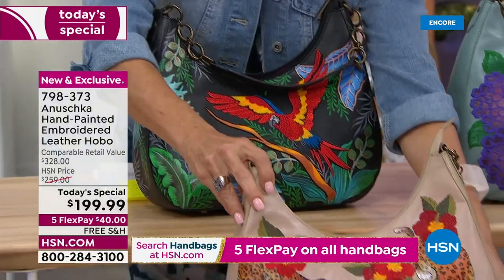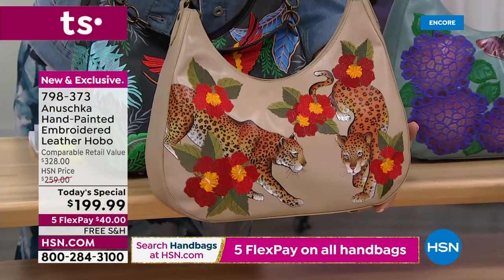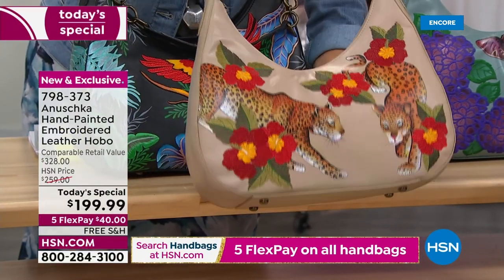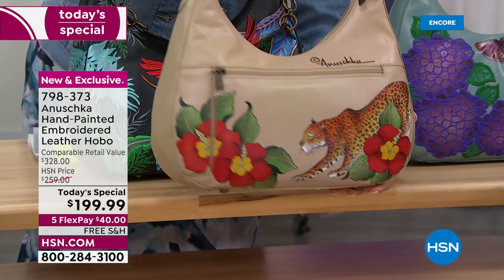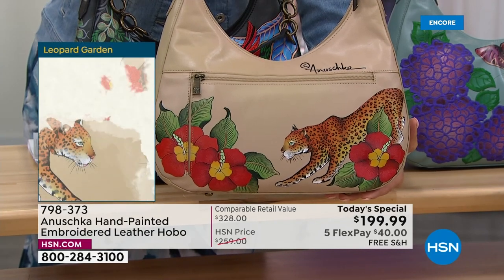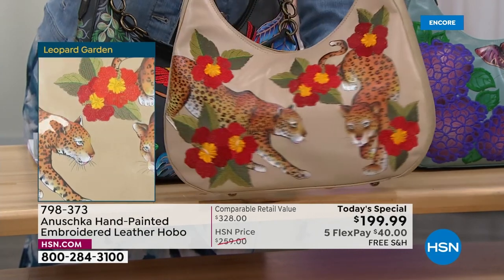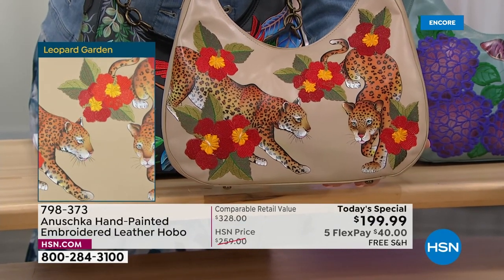The second most popular is the Leopard Garden, in that beautiful almond background. I love that tone — it's perfect for summer and even as you get into winter seasons, it pops against browns, tans, and grays, giving you a perfect balance of color.